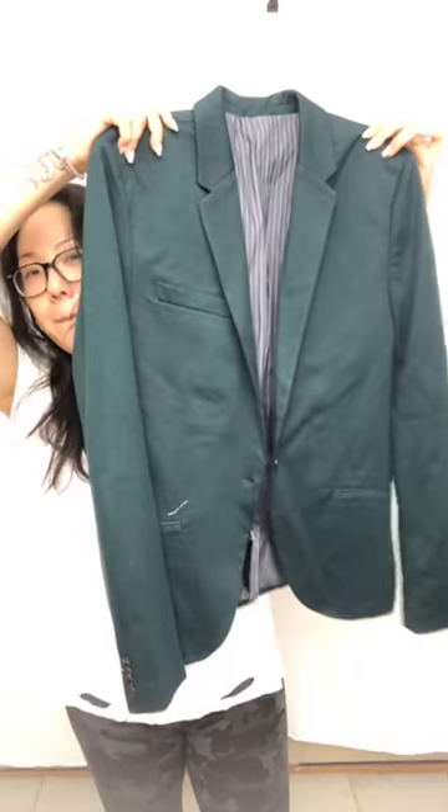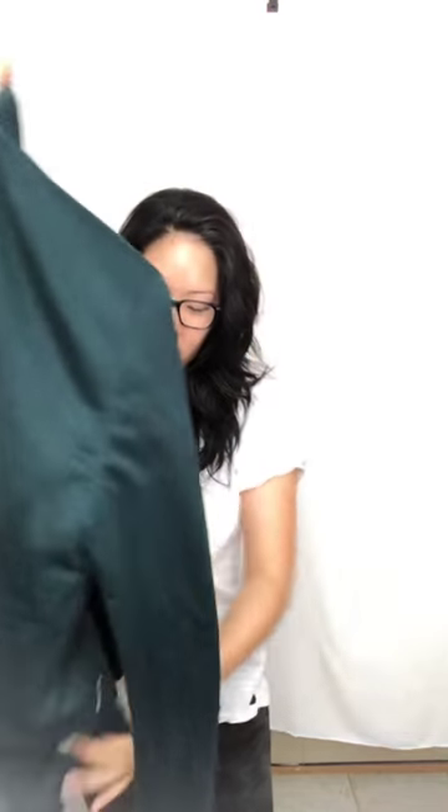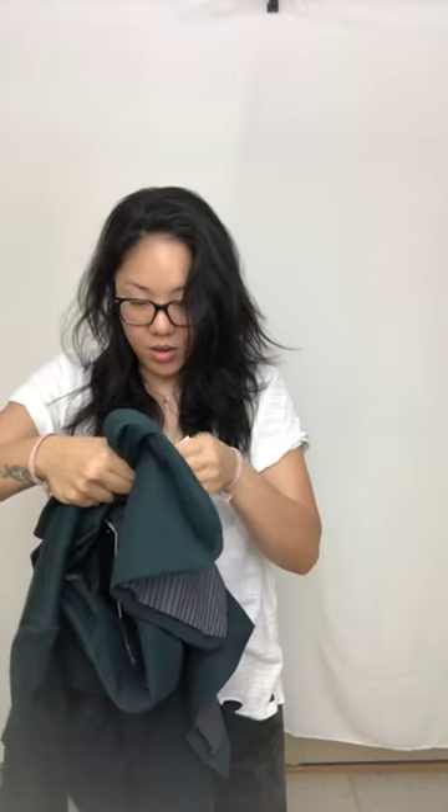This was awesome — it's a brand new with tags Zara men's forest green jacket. It's this gorgeous forest green color. It's a men's medium and it's got the pockets and stuff.